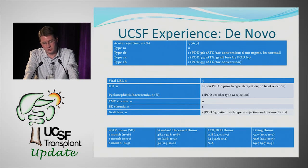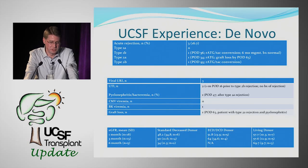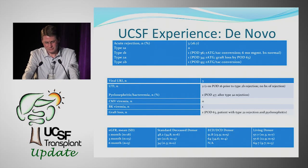We saw three acute rejections: one Type 1B, one 2A, and one 2B. The 1B occurred on day 56 and was treated with thymoglobulin and conversion back to tacrolimus — the six-month management biopsy was completely normal. The 2A rejection occurred on day 34, was also treated with thymoglobulin, but unfortunately the patient lost their graft about a month later following pyelonephritis, bacteremia, and severe ATN. The 2B rejection on day 93 was treated with thymoglobulin and conversion to Prograf.